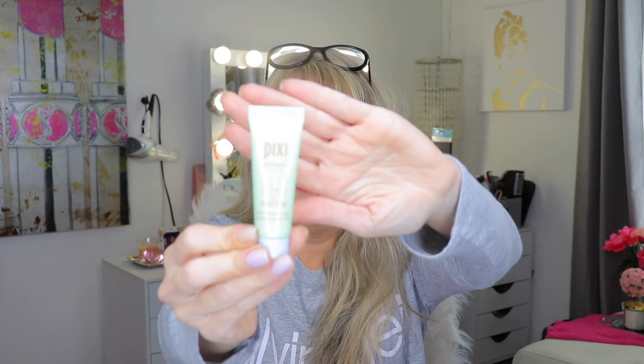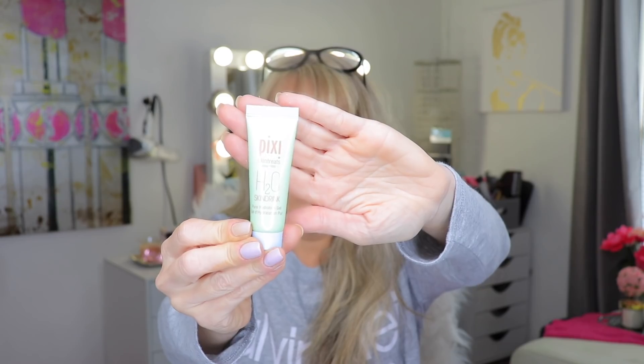The last thing we have is a Pixie product — I haven't tried much of their products. It's the Pixie Skin Treats H2O Skin Drink Pure Hydration Gel: intense moisture gel, instantly rehydrates skin. Here's what it looks like.